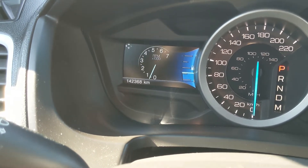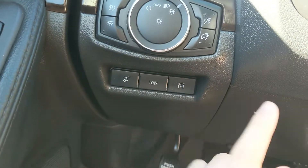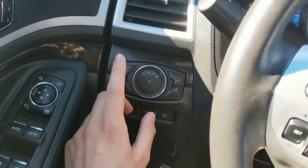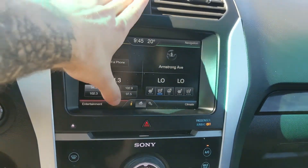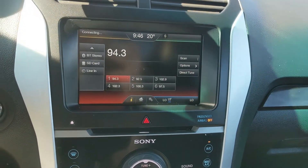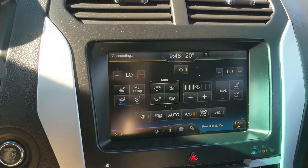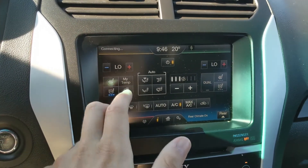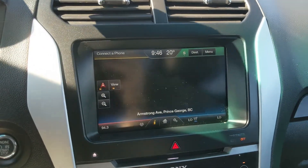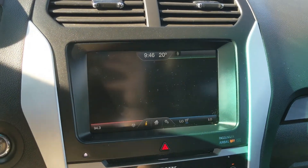Moving to the left, you have your hatch release, tow haul mode, and your active park assist, which is pretty neat, plus your lighting controls. Moving on to your center infotainment screen, it is radio, Sirius, CD, USB, Bluetooth, SD, and auxiliary capable, so you have a ton of options. In the bottom right you have your digital climate controls with dual zone front climate, heated and air-conditioned front seats, and a heated steering wheel. In the top right you have your navigation screen, and in the top left you have your Bluetooth phone controls.